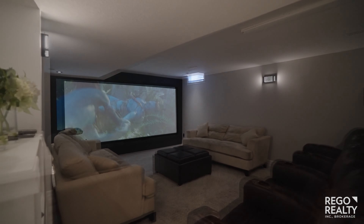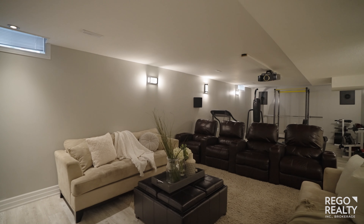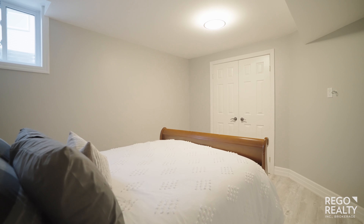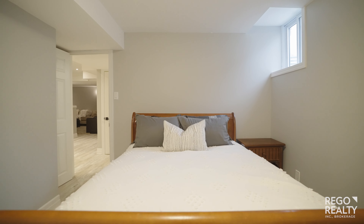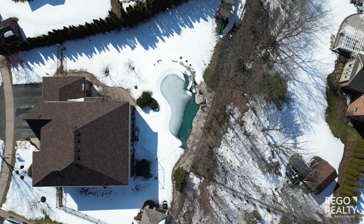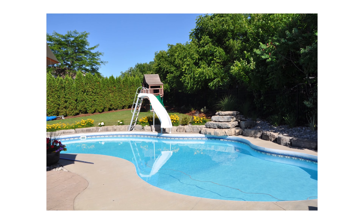A major highlight is this private movie theatre on the lower level. Outside, under the snow, this massive yard features a heated in-ground pool on a private lot.